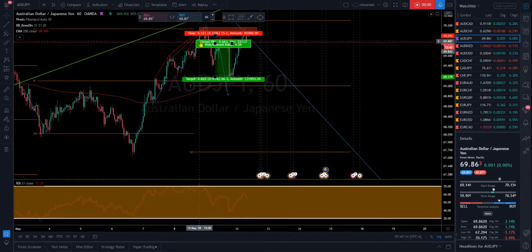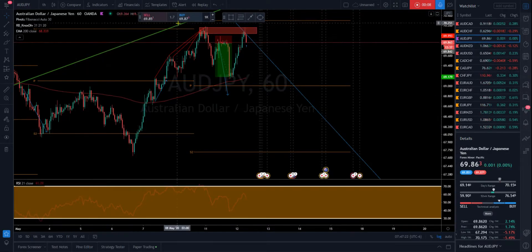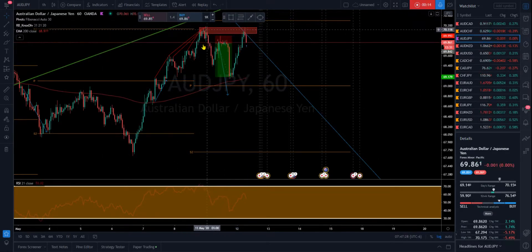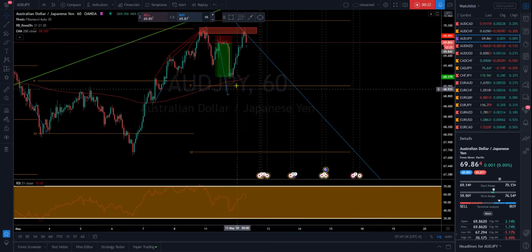Good morning traders. Let's do a quick update on our call out yesterday on Australian Dollar JPY — it turned out very well for us. We saw a trendline break, we saw it retesting with stall divergence, and then price come back up into our make-or-break zone right here, and we got this awesome drop.